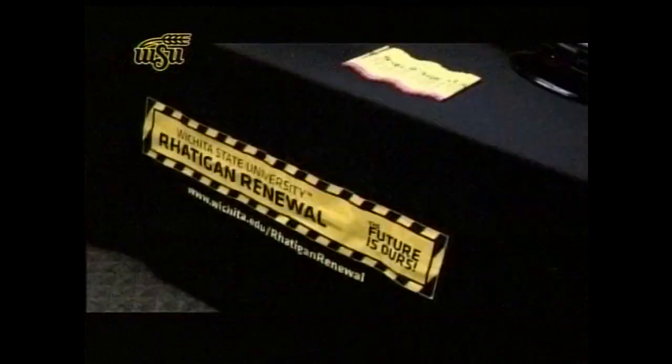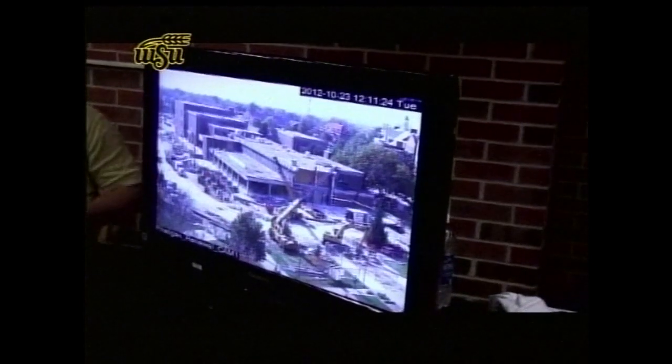Construction continues on the Radekin Student Center, but with new technology everyone can watch the progress from their computer screens. Thanks to the IT department, the RSC, and director David Kidd, anyone interested in the progress of the Radekin can follow it live online. Kidd says the idea started in 2004 with the first revamp of the Student Center, but newer technology has allowed for 24-hour streaming. With a project this big, it's really hard to cover inside the building, so they found a camera that works outside. You can stay up to date by logging on to the live cam at wichita.edu/rsc.